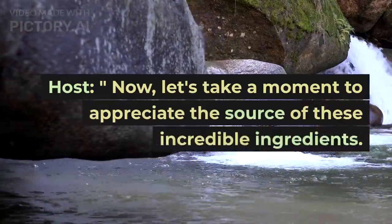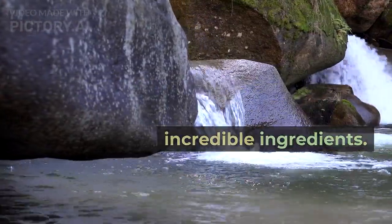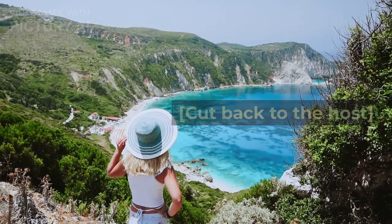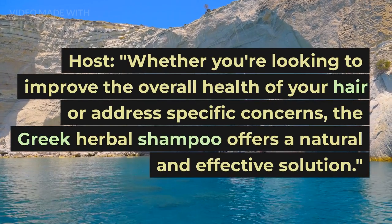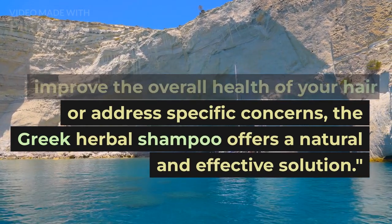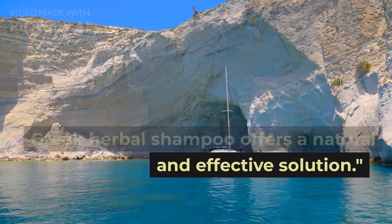Now, let's take a moment to appreciate the source of these incredible ingredients. Whether you're looking to improve the overall health of your hair or address specific concerns, the Greek Herbal Shampoo offers a natural and effective solution.